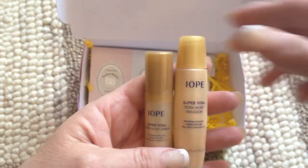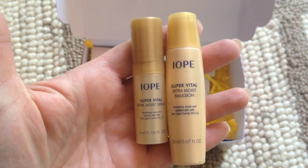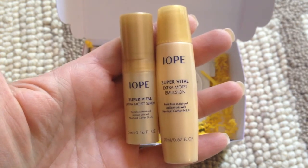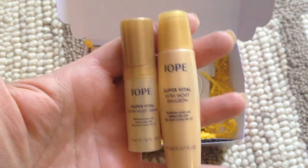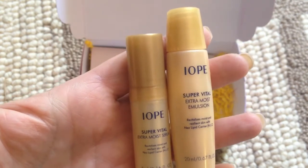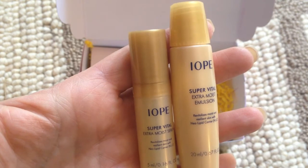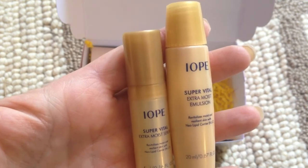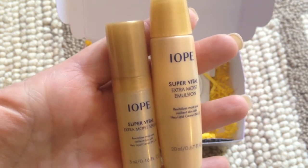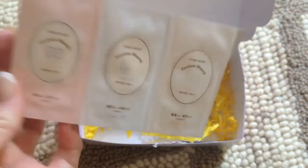Next we have these two products. First we have the Super Vital Extra Moist Serum and the Super Vital Extra Moist Emulsion. The serum is applied gently in the following sequence: cheeks, chin, forehead, nose. The emulsion is used after applying the Vital Extra Moist Softener. Let me see if those are actually in here — nope.